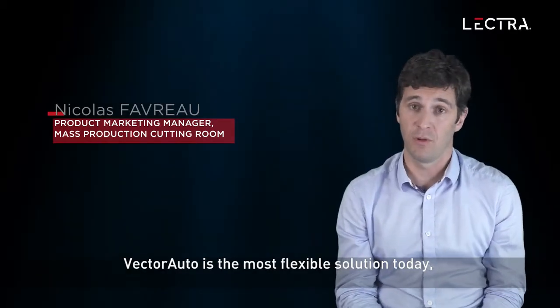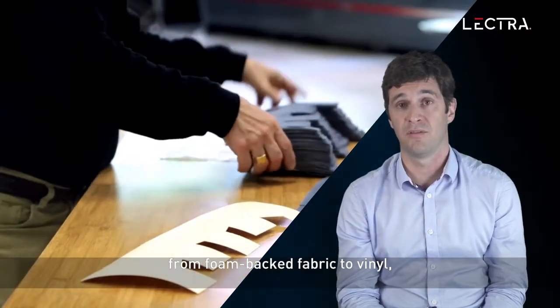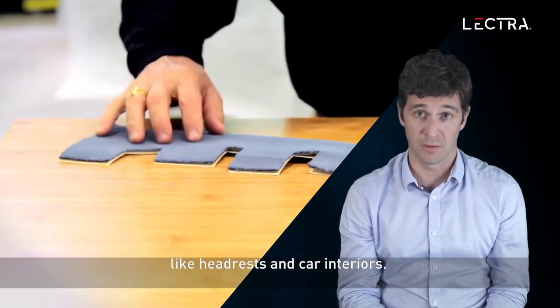Vector Auto is the most flexible solution today, allowing to cut very different fabrics, from foam fabrics to vinyl, as well as a wide array of variants, models like headrests and car interiors.